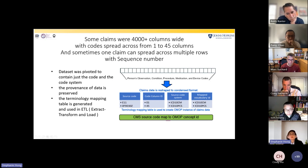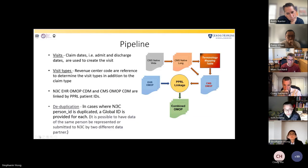Each claim had dates — admitted date, discharge date, prescription prescribed date — and those dates were used to create the visits. The revenue center was also used to create visit types like emergency room to inpatient. For outpatient claims it would be an outpatient visit type, and if it was a long-term or skilled nursing claim, it was a non-hospital, non-institutional facility visit type.